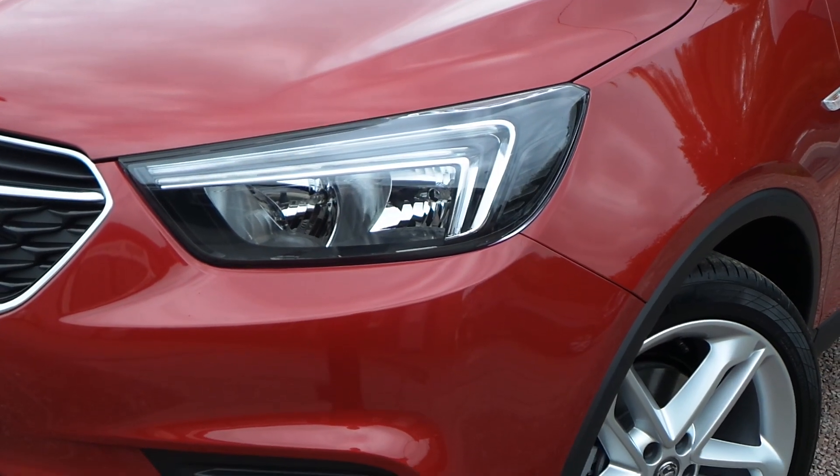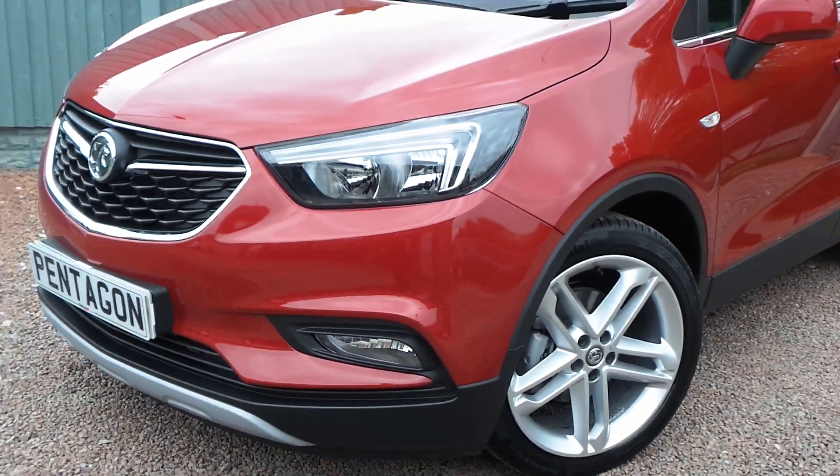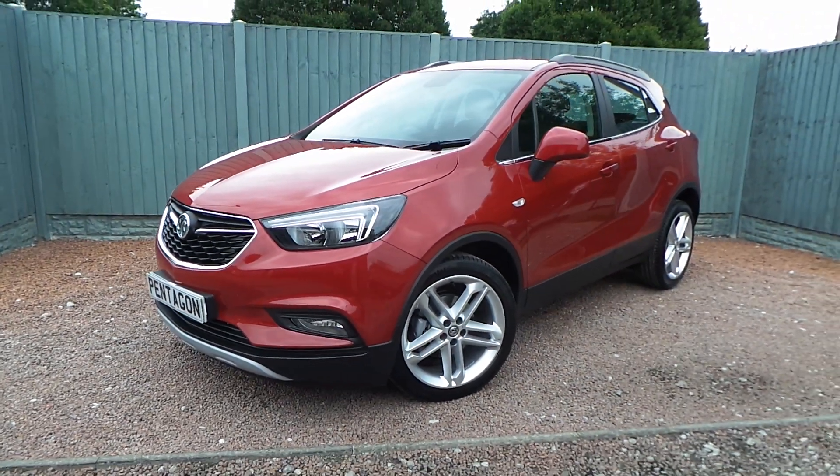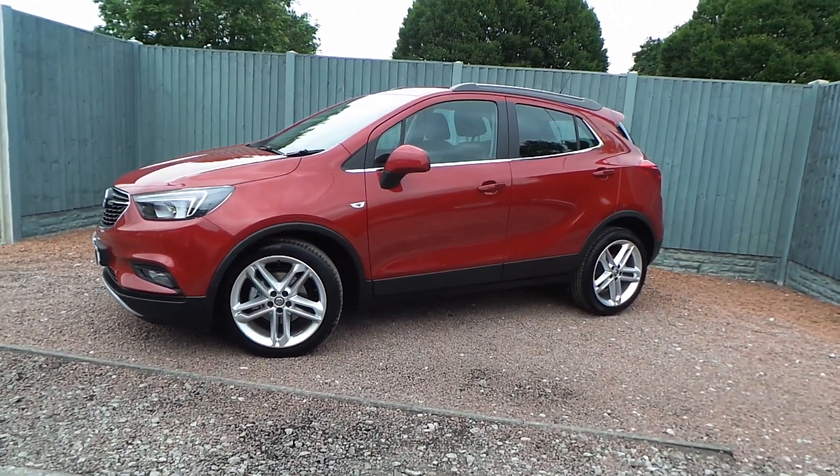Electric-operated door mirrors and both front and rear electric windows. Moving back outside, there are LED daytime running lamps and front fog lamps. This really nice car is available today at Pentagon with manufacturer's warranty. For more information, please contact the sales team who are more than happy to arrange a viewing or test drive at your convenience.